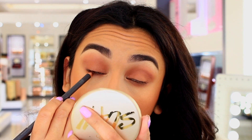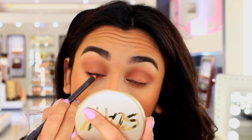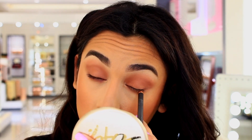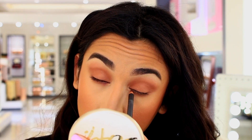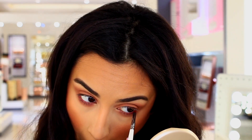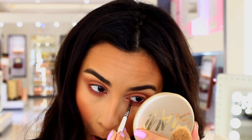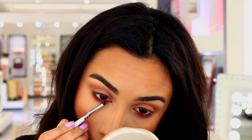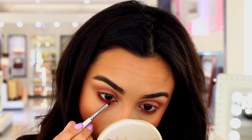I was actually really scared because with burgundy shades I was worried I would look like I had some type of eye infection, but it all worked out. The colors in the video look super vibrant and red, but they're actually a deep burgundy — it just looks that way because of all these lights.